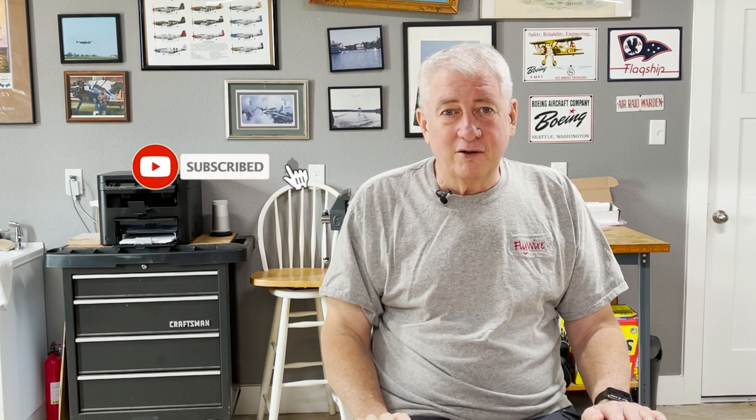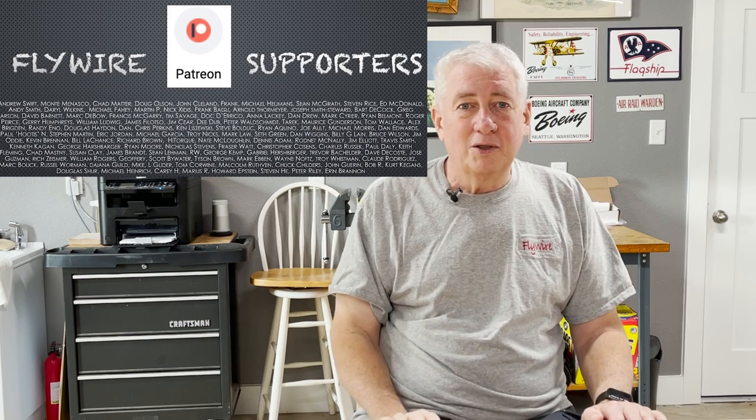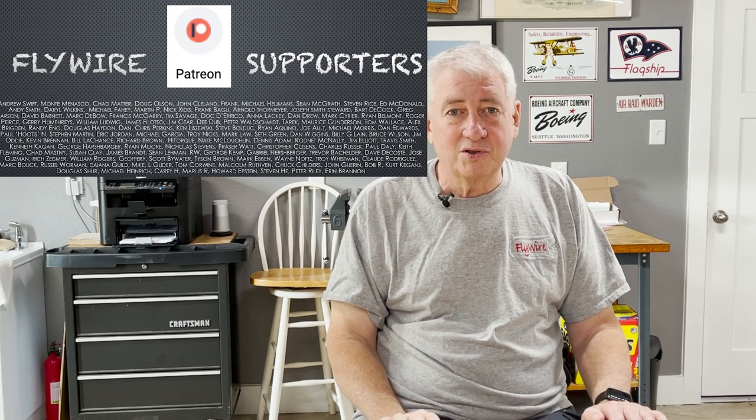I hope you liked the video, and if you did, hit like and subscribe. I'd like to thank my Patreon supporters — without you, doing these videos would be much harder. If you'd like to support the channel, I'll leave a link below for the FlyWire Patreon page. Thanks for watching, and I'll see you next time on FlyWire.